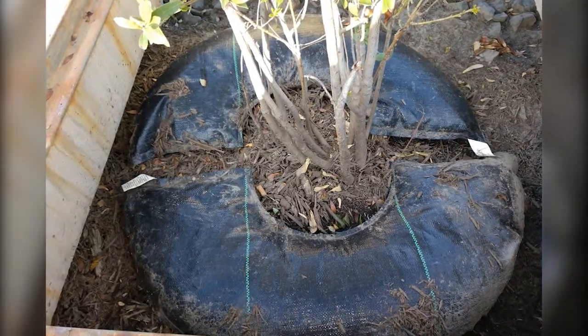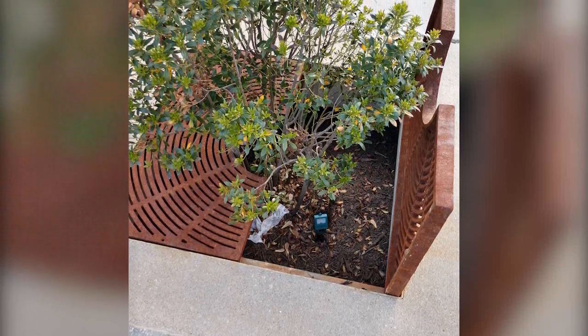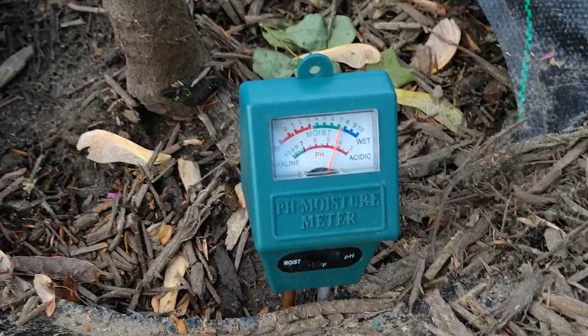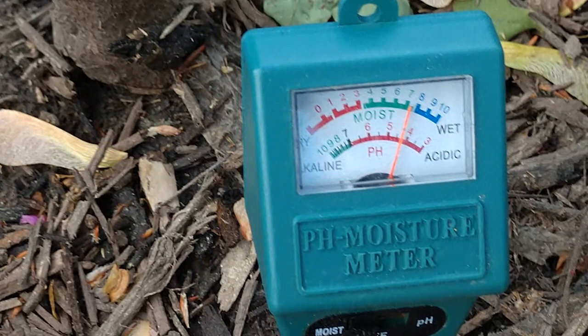Four months after Tree Diaper installation, both Fairfax trees were still thriving. About 30 hours after rainfall, soil moisture under Tree Diaper was a 7 on a scale of 1 to 10, while soil moisture in the control well was 3.